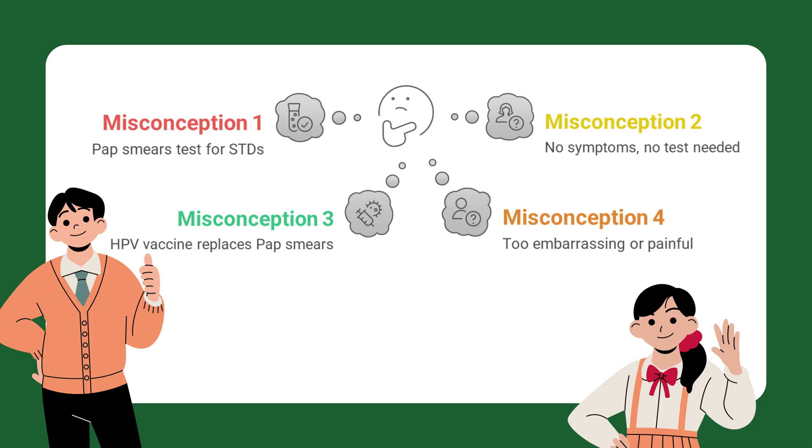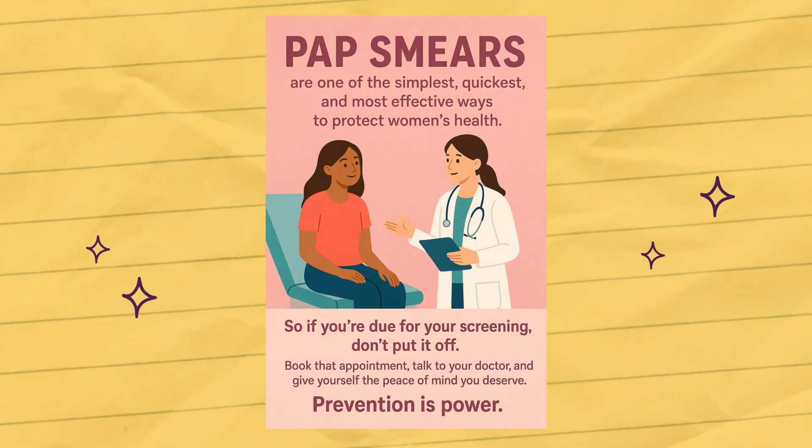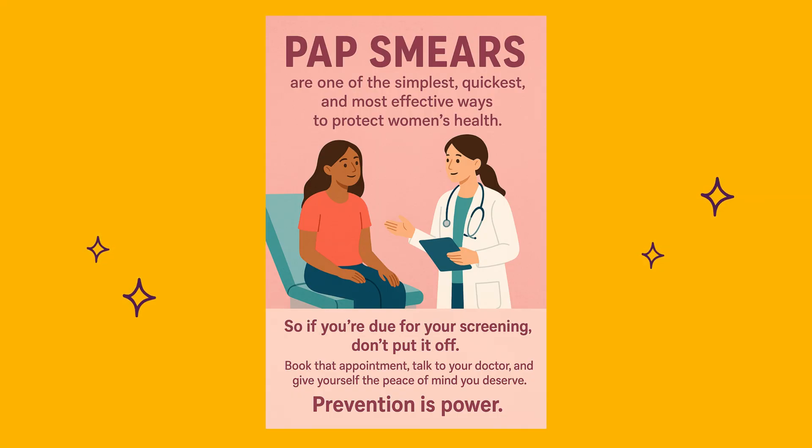It's too embarrassing or painful — it might feel awkward, but remember, healthcare professionals do this all the time. For most women, it's only mildly uncomfortable and lasts a few minutes. It could save your life. Pap smears are one of the simplest, quickest, and most effective ways to protect women's health. So if you're due for your screening, don't put it off. Book that appointment, talk to your doctor, and give yourself the peace of mind you deserve. Prevention is power.